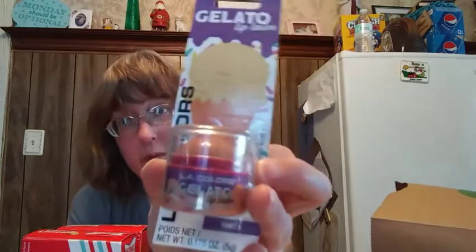Then I found some gelato lip balm, and this is my third bracelet.